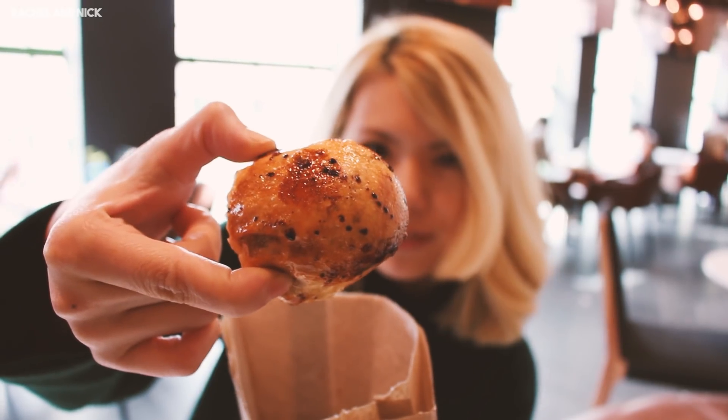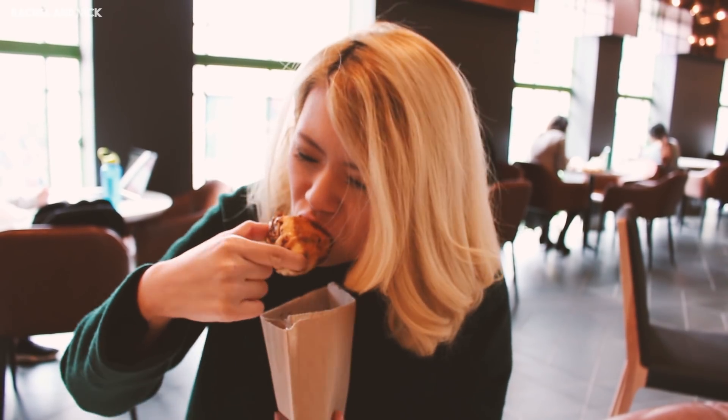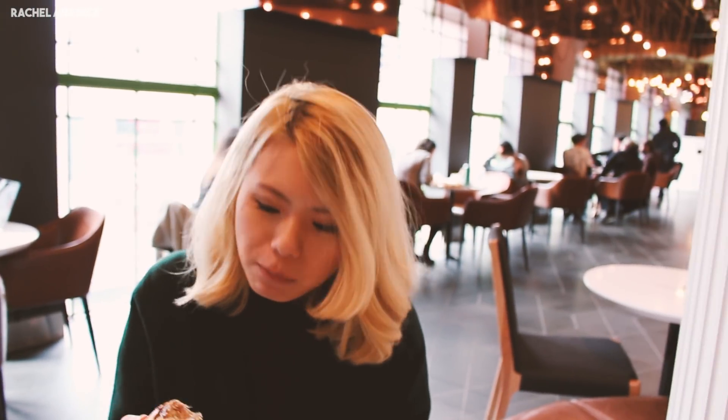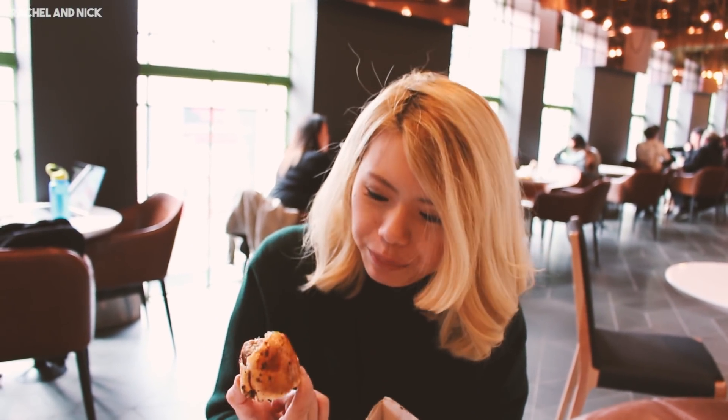I've already put soy sauce on it. It's greasy, but you know, this is $2.50. We're saving some money while we're traveling.